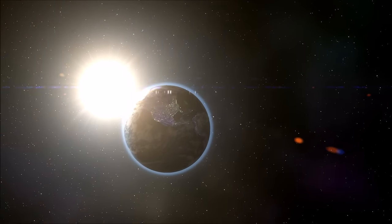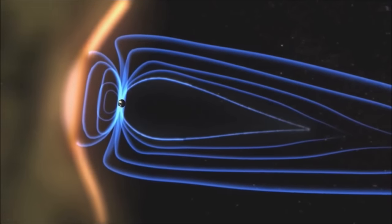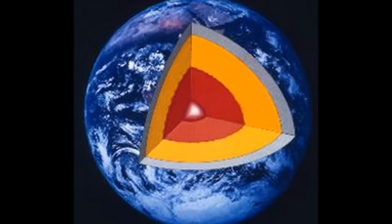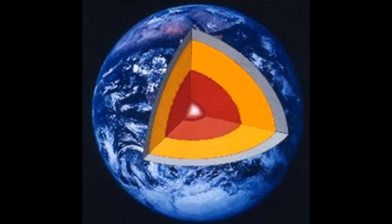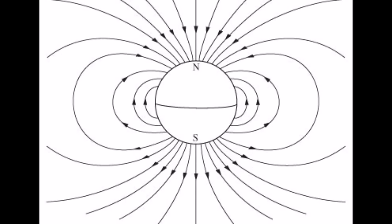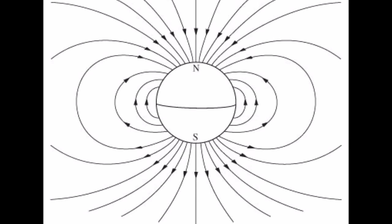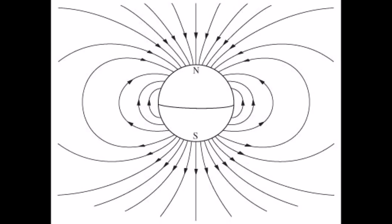The solar wind can disrupt satellites and be harmful to astronauts in space. But the Earth is protected because of its magnetic field. The Earth has a molten iron core that rotates quickly, turning it into a giant magnet. The magnetic field around the Earth is called the magnetosphere, and like a magnet, it has a north pole and a south pole.